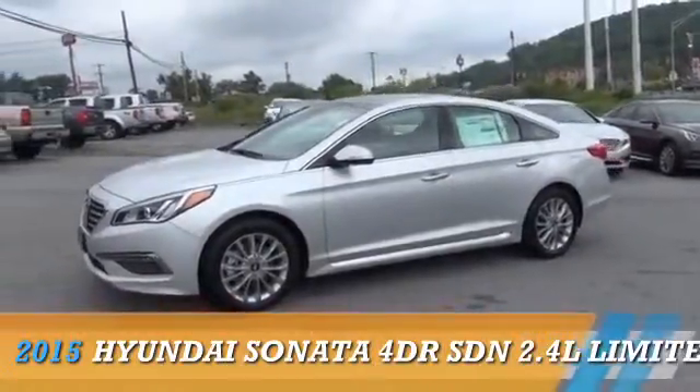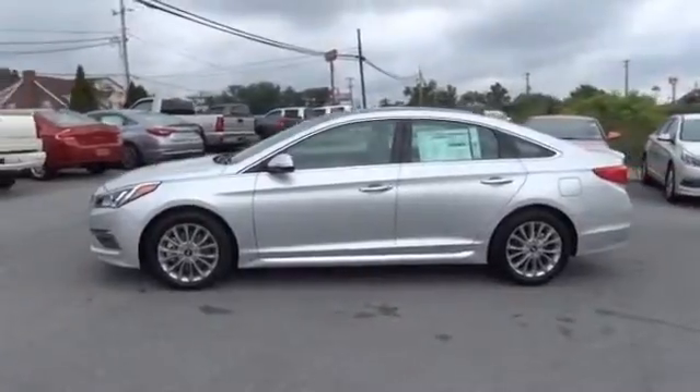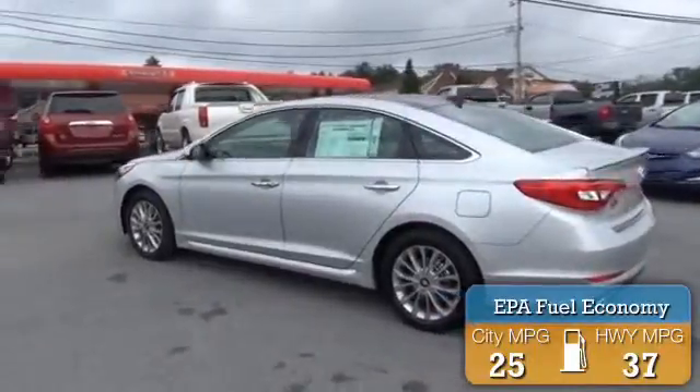This could be the vehicle you're looking for. Powered by front-wheel drive and a 2.4-liter four-cylinder engine, it offers great fuel efficiency, saving you money by requiring fewer trips to the gas station.